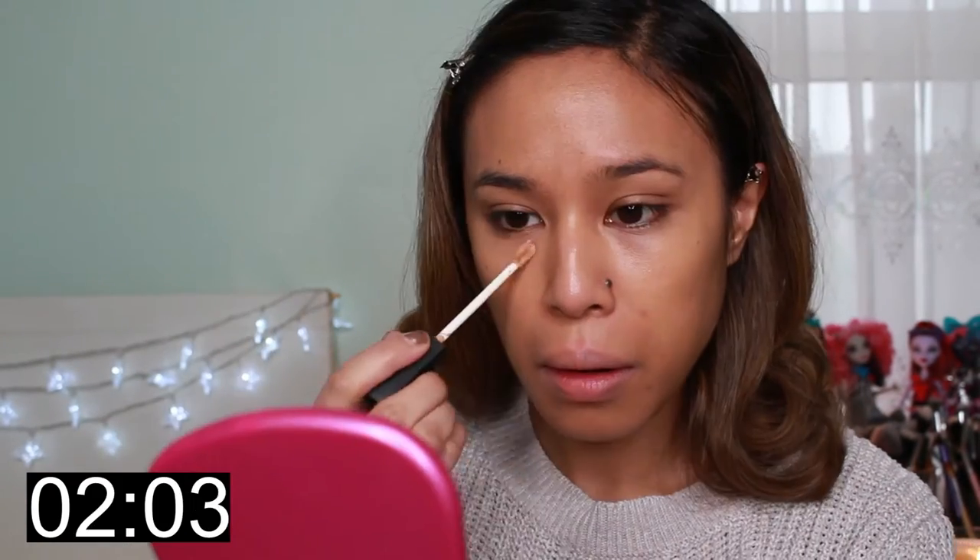Conceal! NARS Radiant Creamy Concealer — blend out with beauty blender.